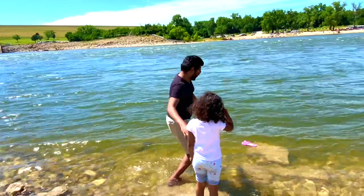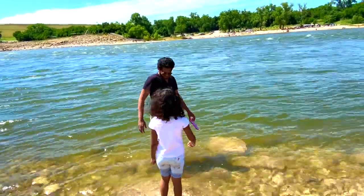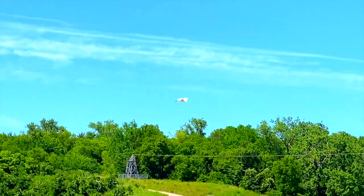When Rhea walked in the water, her slipper fell off. Whenever Rhea goes, she does something funny — my dad took it for her. Look, there's a bird over there. It's so big!